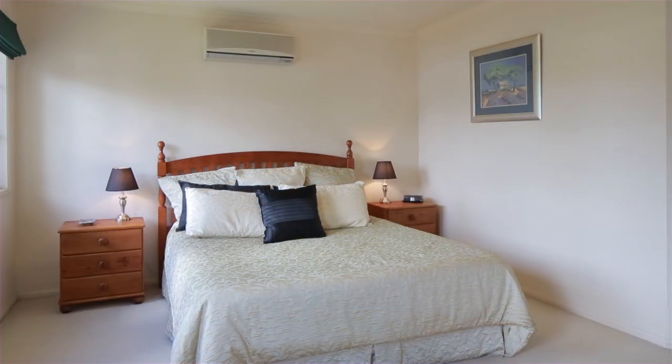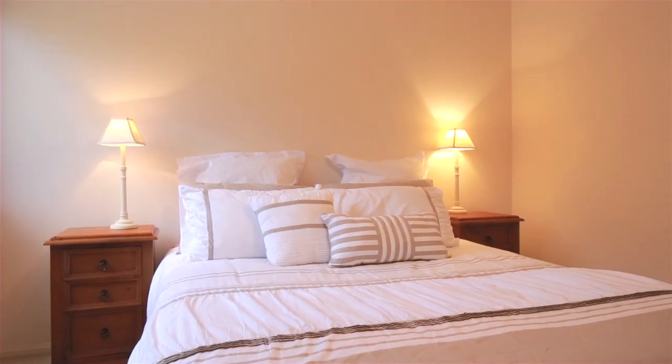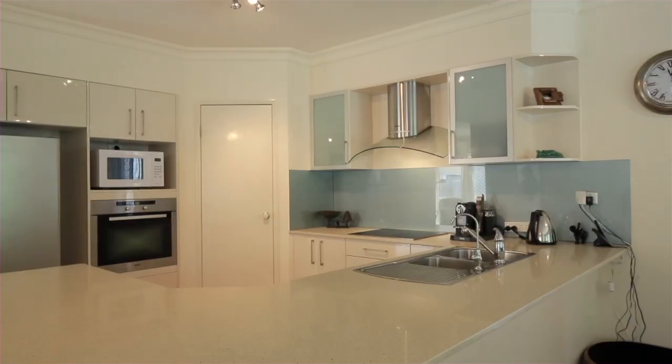Tucked away in a private enclave, this intelligently designed family home will ensure entertaining friends and family is an absolute delight. Spread over two levels and with multiple living areas, there is plenty of room for the entire family to move and grow.